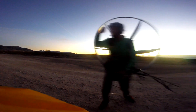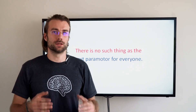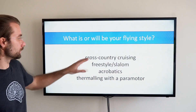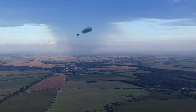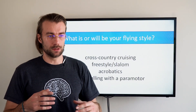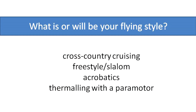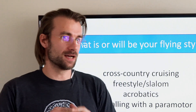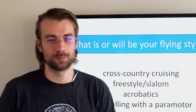Everyone has different needs and different priorities. Before we actually start the classroom, the first decision you need to make is to define what is or will be your flying style. I would define four categories: cross-country flying, which is probably the most pilots; freestyle and slalom; acrobatics; and thermaling with the paramotor. In every video I'll stress the advantages and disadvantages of a specific design based on these four categories of pilots.